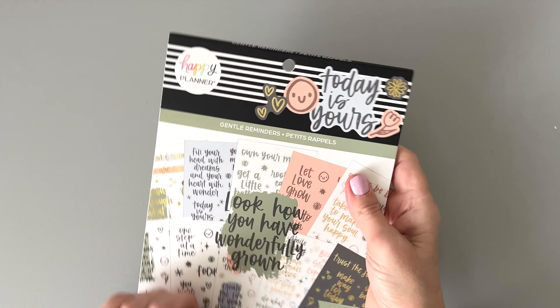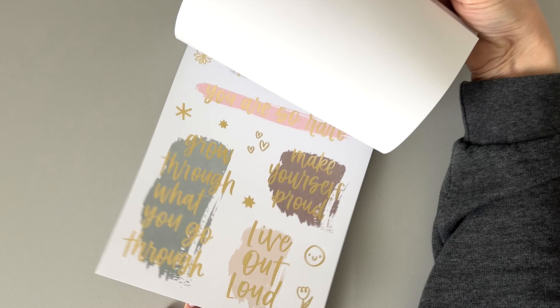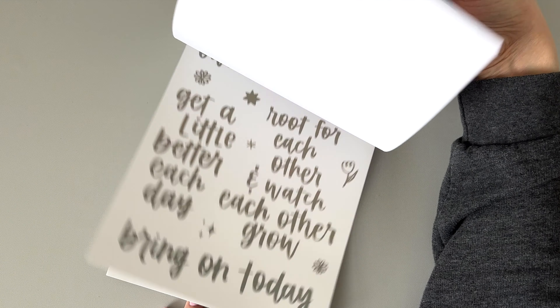Then I have one large-size sticker book they sent me, and that is Gentle Reminders — some large quotes in here, really cute.